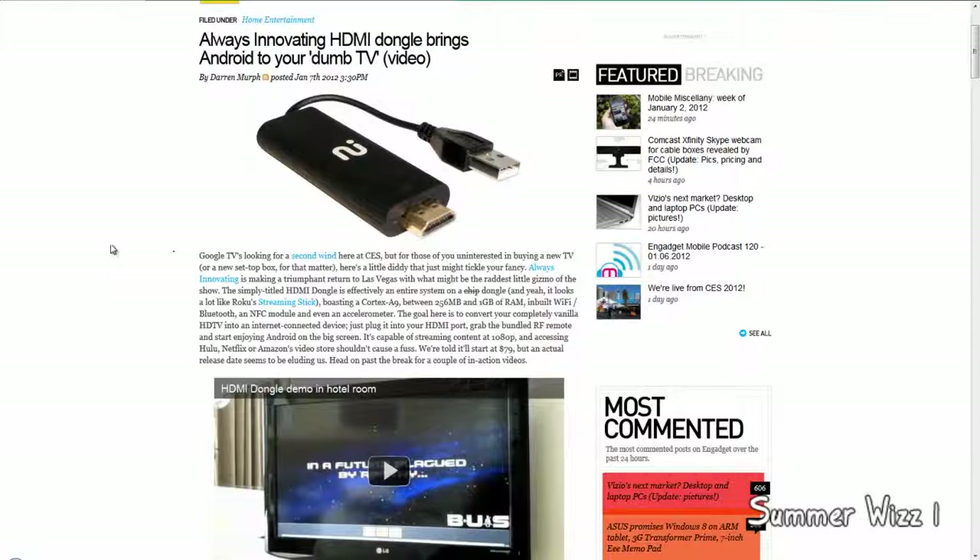Hey guys, so basically Always Innovating is launching an HDMI dongle which brings Android to your dumb TV. It's pretty much bringing smart technology to a normal TV.